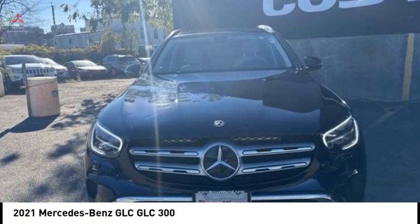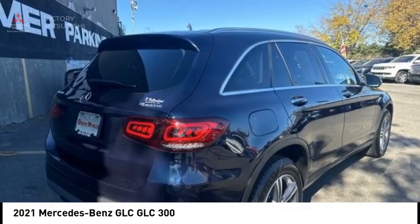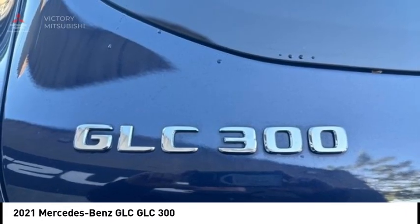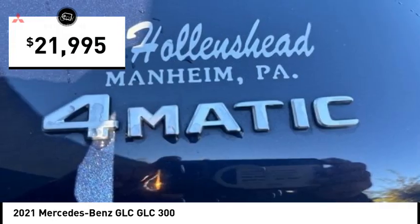Looking for the right vehicle? Check out the 2021 GLC. The Mercedes-Benz GLC sets the bar for the luxury SUV — a midsize SUV that's all lean muscle and has a roomy new cabin full of style and substance, and is priced below $25,000.